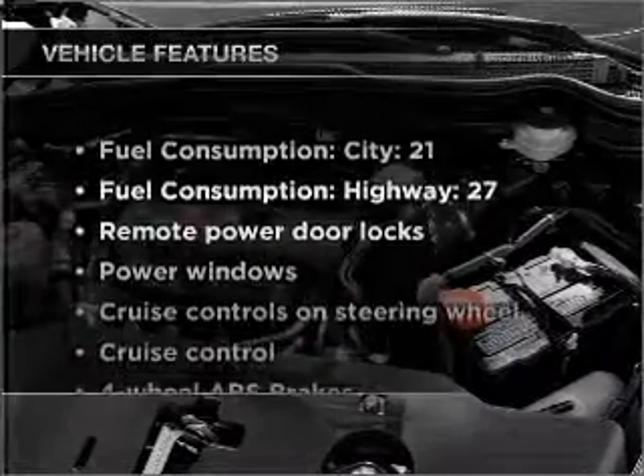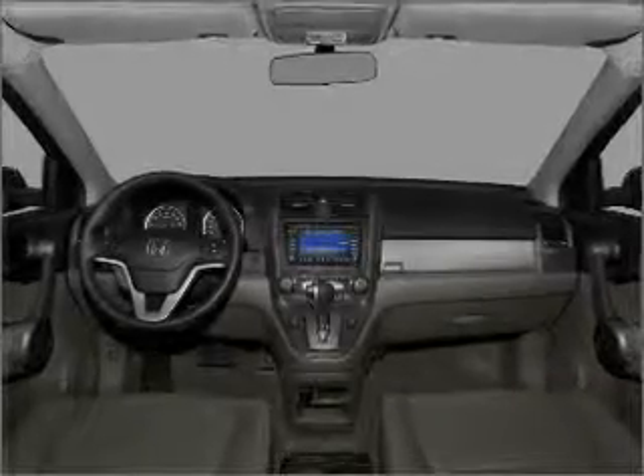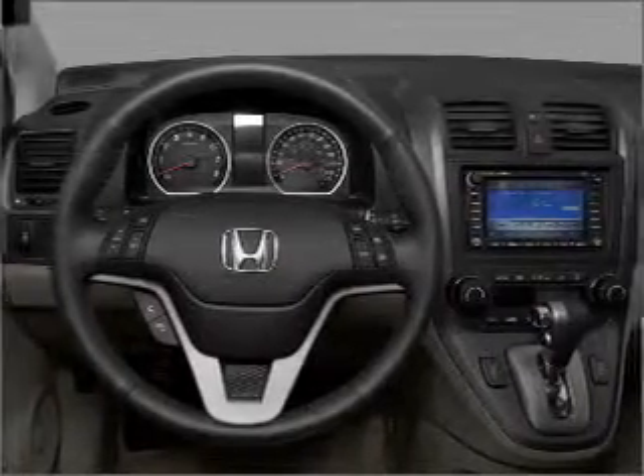Plus, enjoy these notable features that are included in this vehicle: air conditioning, power door locks, power windows, power steering, cruise control, power mirrors, an alarm system, and AM-FM stereo with a CD player.